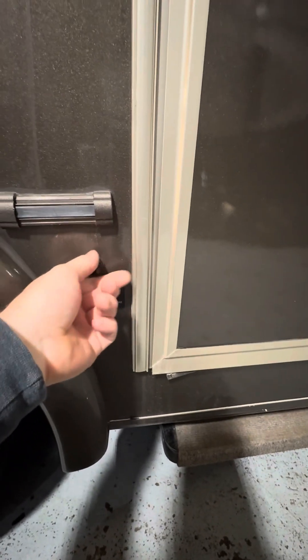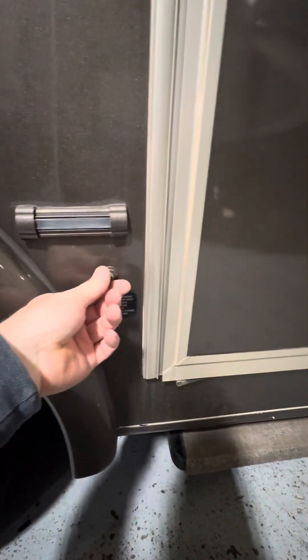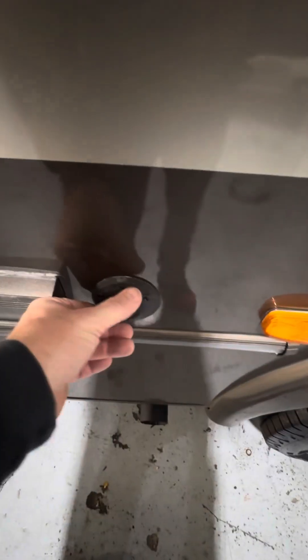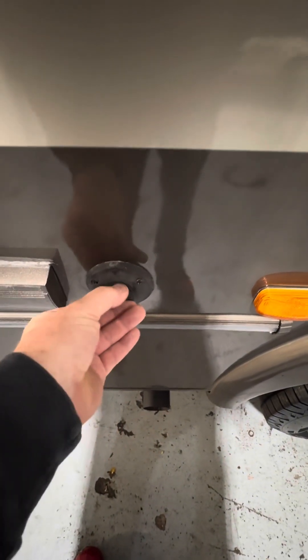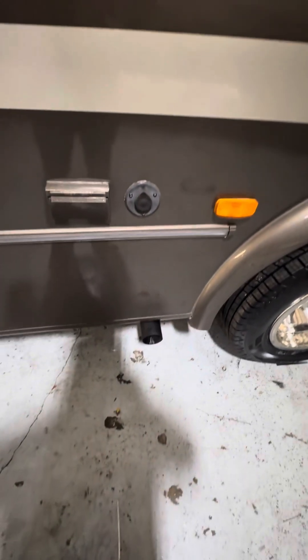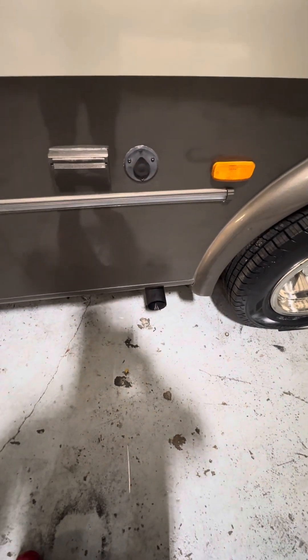Over here you have cable or satellite hookup, and directly beside that are a couple of exterior 110 outlets. The main exhaust for the vehicle itself is right there.